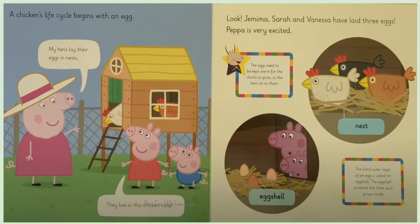A chicken's life cycle begins with an egg. My hens lay their eggs in nests. They live in this chicken coop.